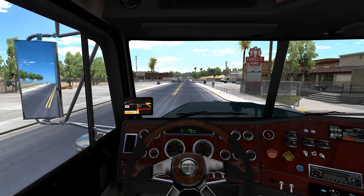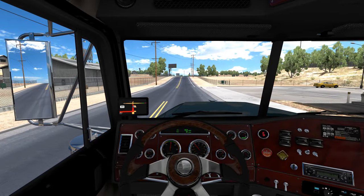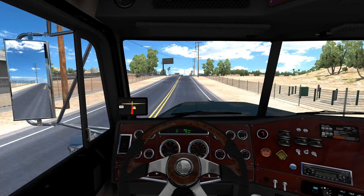We're over here in Phoenix today. We're going to grab a container and make a quick run — I think we're going down to Tucson. We'll double check that once we get our trailer picked up.